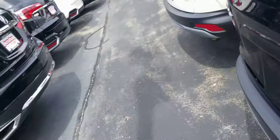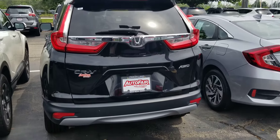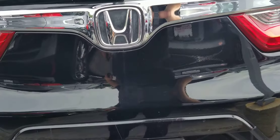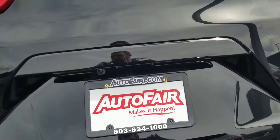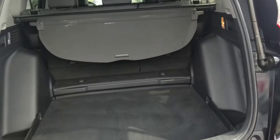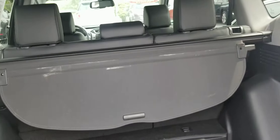Coming around the back here — backup camera, power tailgate, tons of cargo room, easy access for the rear seats, and a privacy cover right there.